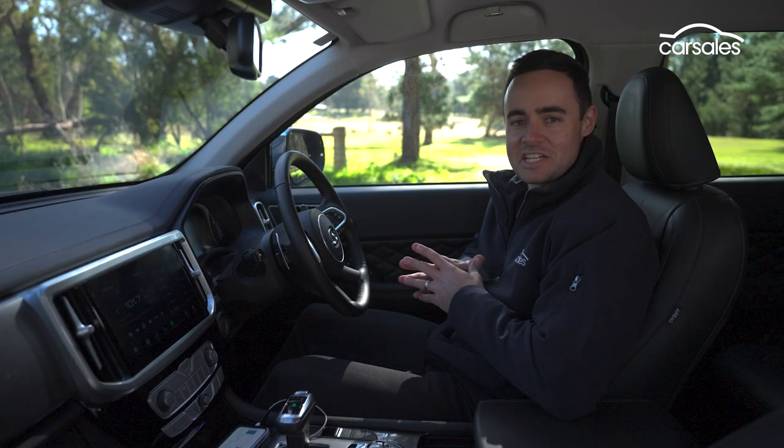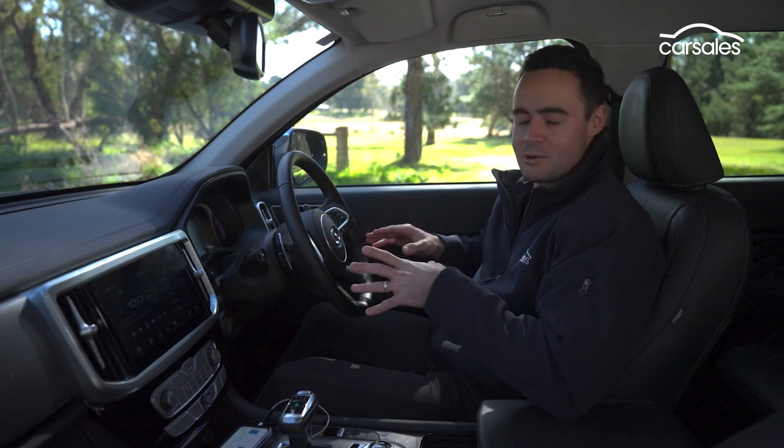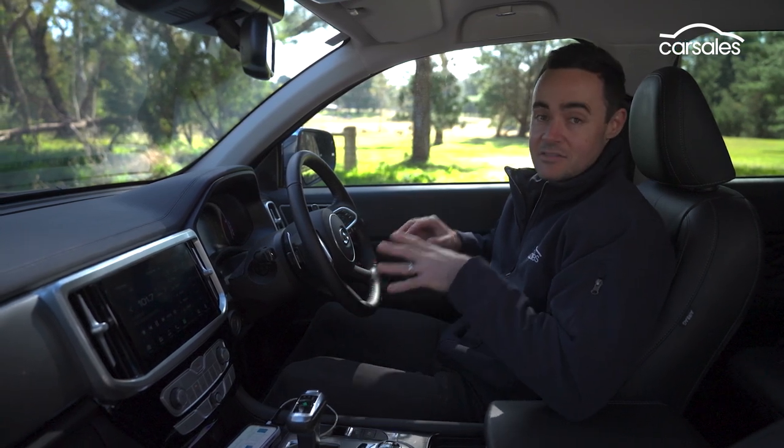The diesel offers a claimed fuel consumption average of 9.4 litres per 100 kilometres, with a 78-litre fuel tank delivering an advertised range of more than 800 kilometres between refills. To their credit, GWM have actually done a pretty remarkable job of squeezing all the equipment they can into the Canon X for under $50,000.